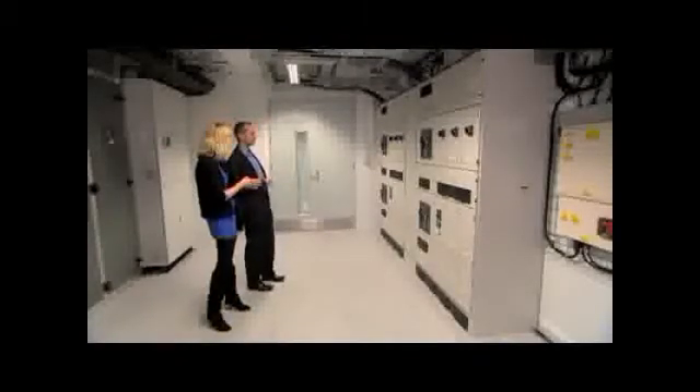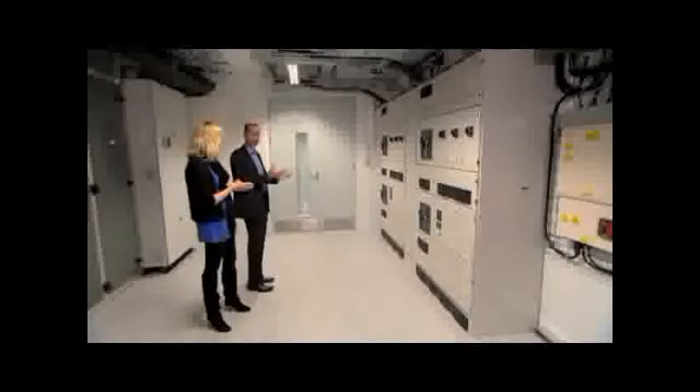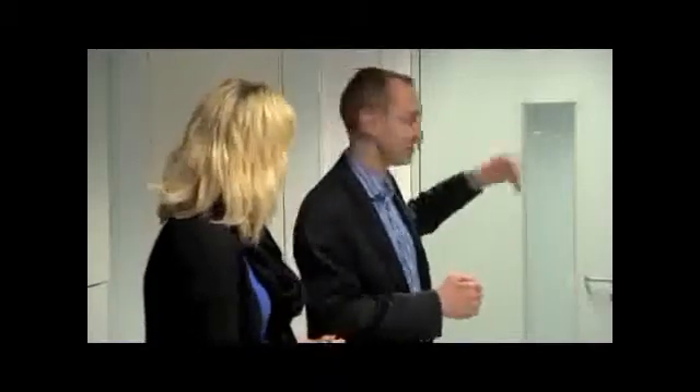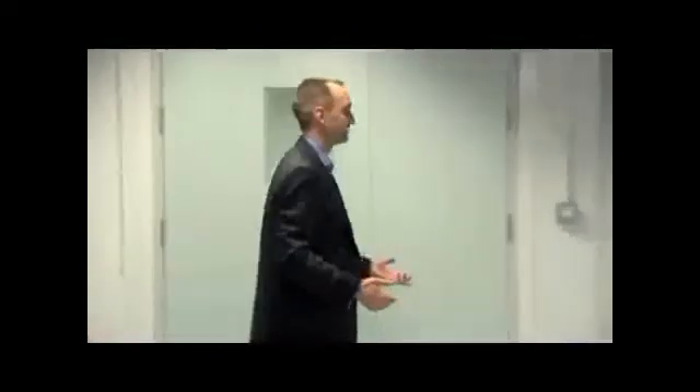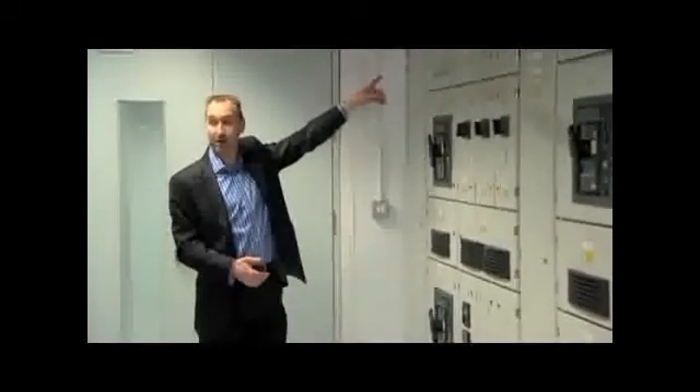There are two power sources here for resilience. For a Tier 3 data center, we must have an A power supply and a B power supply to all of the equipment, so we have an A and a B UPS outside. The A feed comes in here and the B feed comes in here to these two switchboards, which are completely separate. The outgoing feed from each switchboard goes to a busbar which serves all of the IT equipment — one with an A supply and one with a B supply.